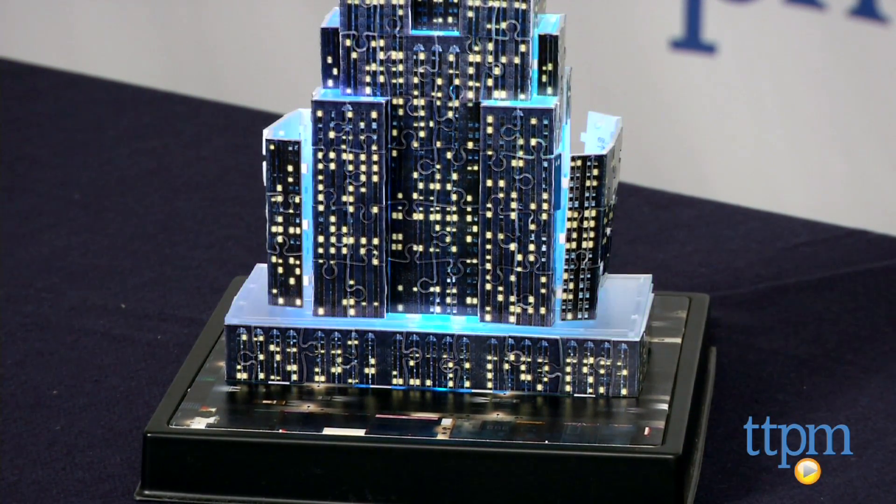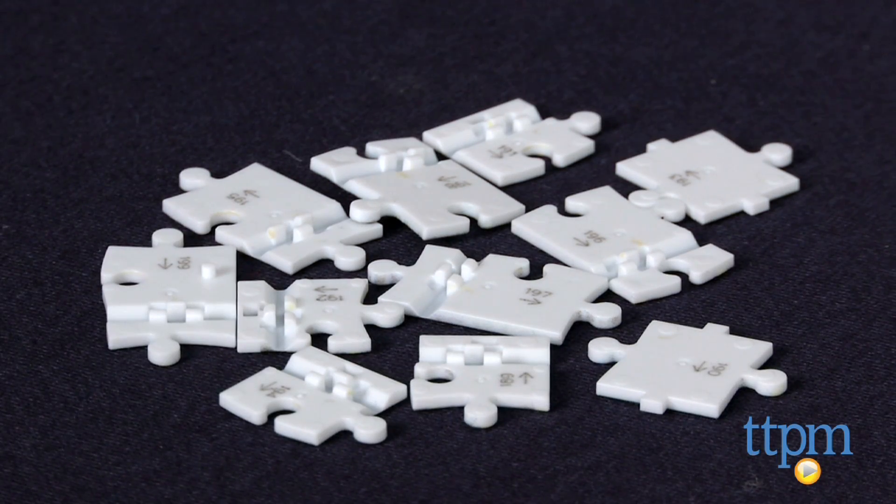The puzzle pieces are numbered with arrows that point in the direction in which you should build next, which makes finding the right pieces a little bit easier.